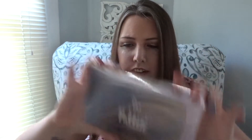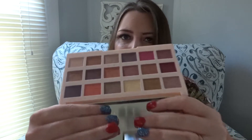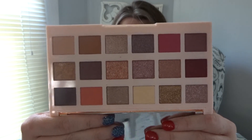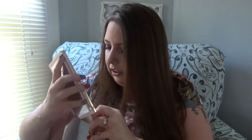I got an eyeshadow palette — this is the Ciate London Editor palette in Tulum. Popping it out of the box — oh, I forgot all about this palette. This is pretty! And this was cheap — everything I got was cheap. So that is the Ciate London Tulum palette.